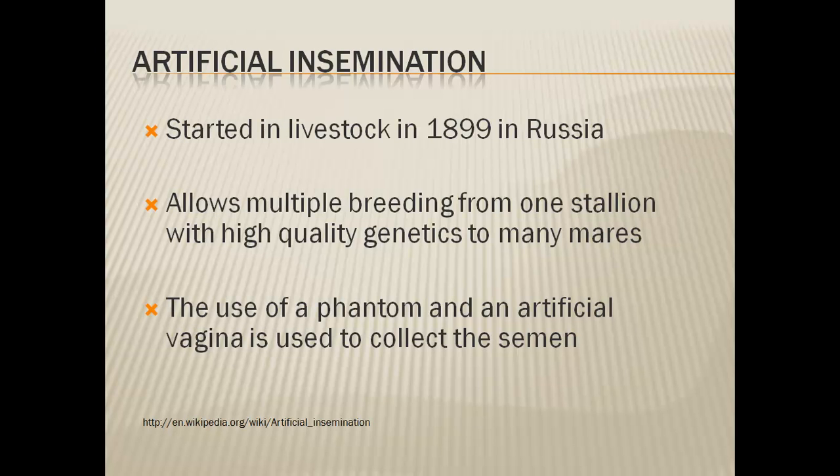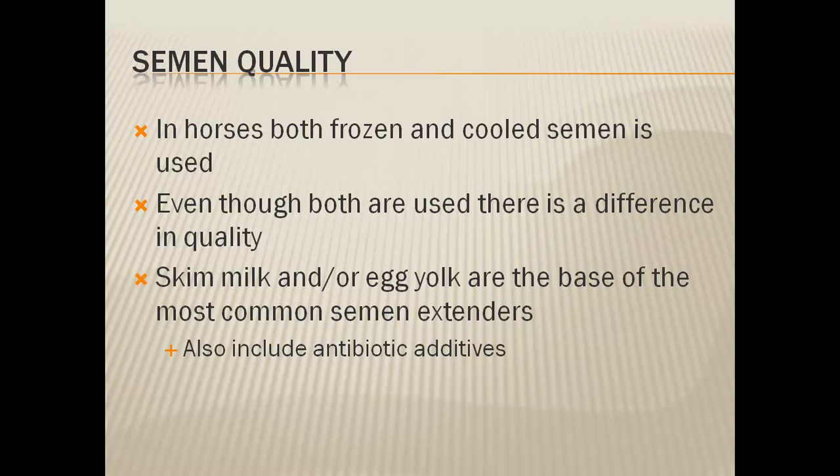After the semen is collected, the horse industry uses both frozen and cooled semen. Because of this, there is a quality difference between the two — cooled is a little harder to maintain than frozen. I'm going to be talking today more about the cooled semen side. For the extender, they use either a skim milk or an egg yolk based product that also includes antibiotics.